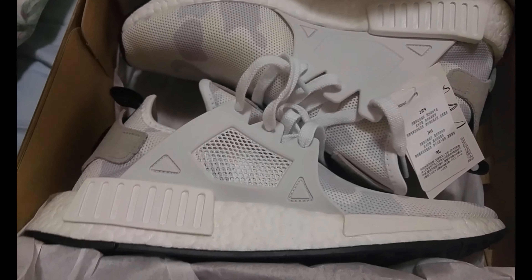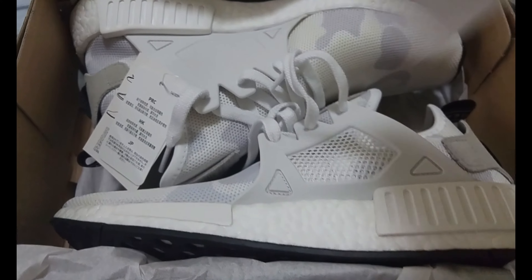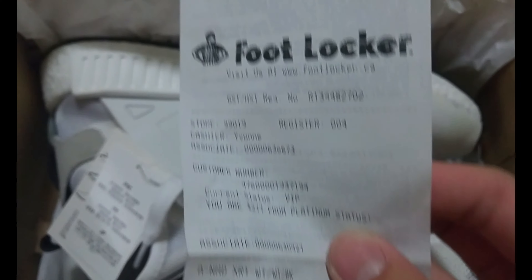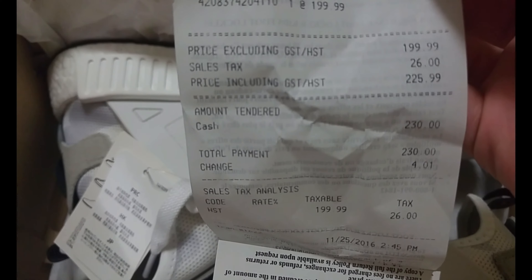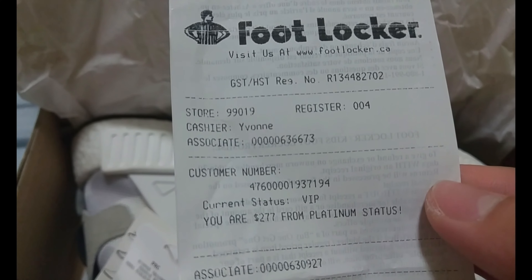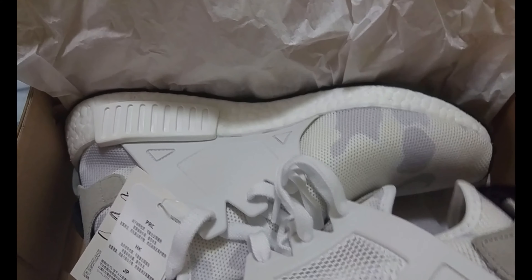Shout out to Yvonne — my parents walked in on me, it was kind of awkward. That was my brother; my family just got home. Here's the receipt if you guys want to take a look at it — that's how much I paid. And shout out to Yvonne, yes, Asian girl.